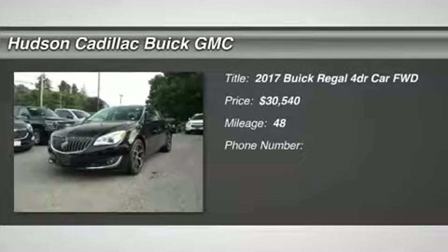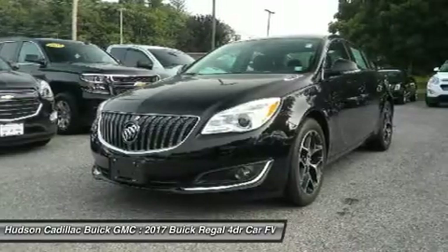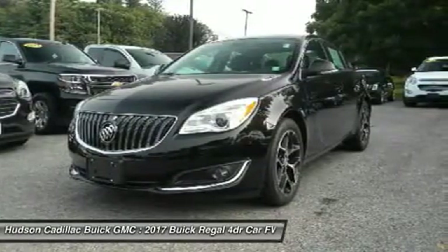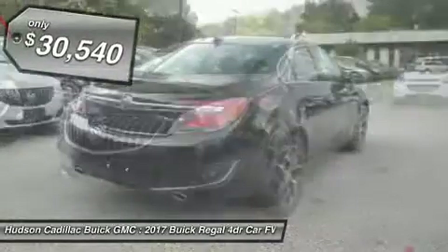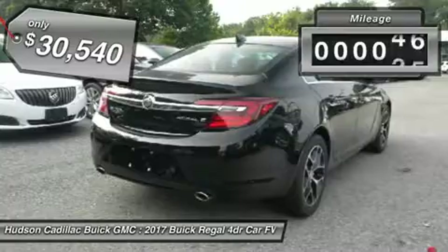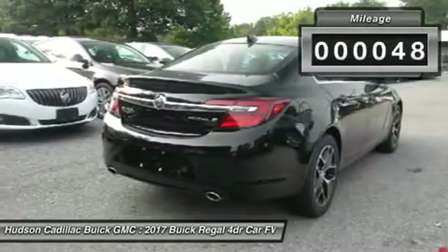Looking for the right vehicle? Check out the 2017 Buick Regal. The Buick Regal is based on the European Opel Insignia. The Regal is as much a sports sedan as it is a family sedan, and is priced below $35,000. This vehicle has less than 100 miles.